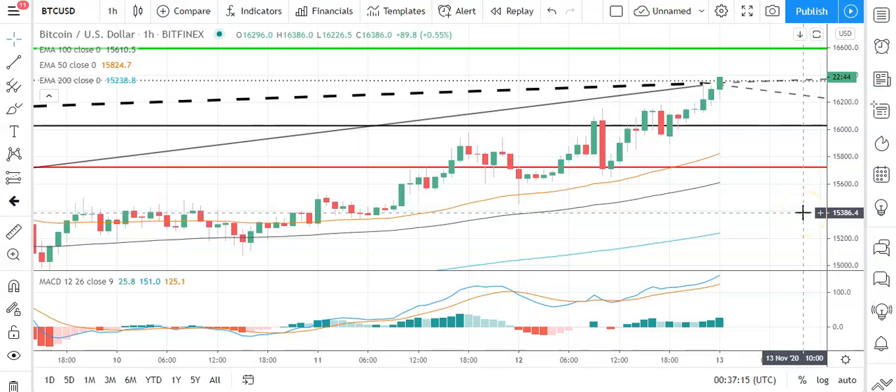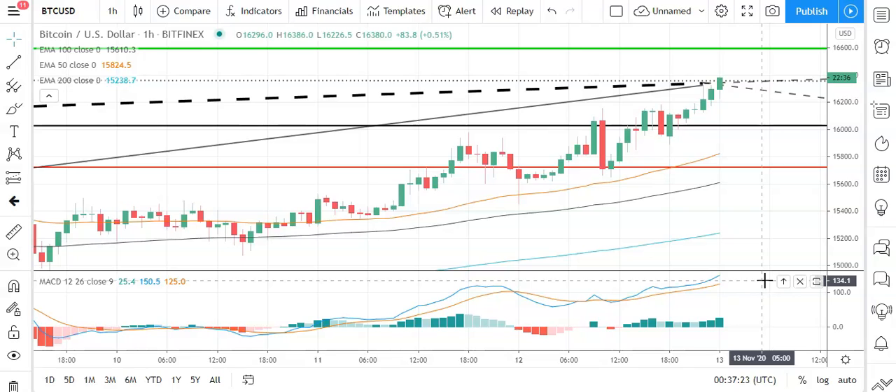Good morning, this is Bob Mason from FX Empire and welcome to the daily crypto tech review. We're looking at Bitcoin, Ethereum, Litecoin and Ripple's XRP. We'll be looking at the MACDs, the moving averages and the day support resistance and pivot levels. It is Friday the 13th of November.